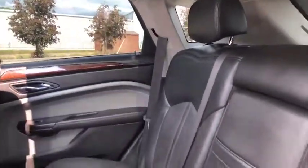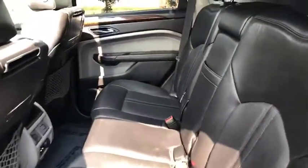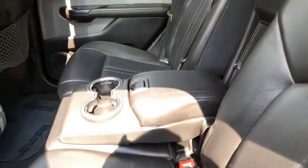Again, it is all leather. The interior is in great condition. If you like, you do have the option to pull this down. And of course, you have your cup holders there.